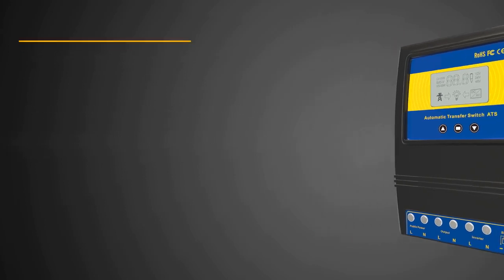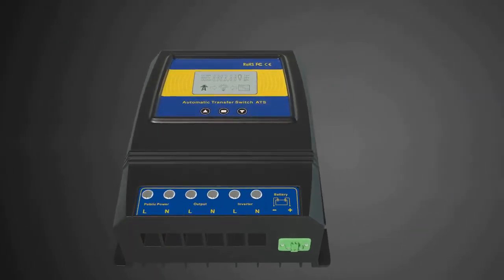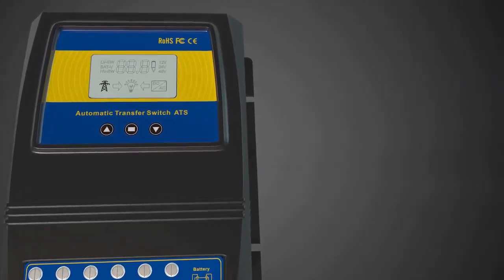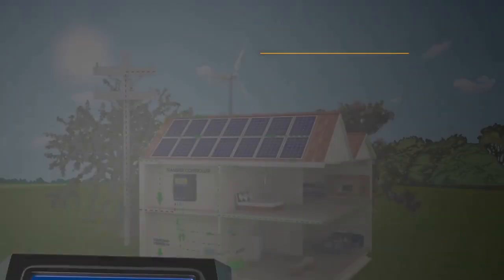The ATS-11's advanced circuitry automatically identifies system conditions. The multi-function LCD display indicates battery voltage, its current state of charge, and overall status. Easy adjustment of battery charge settings requires no jumpers or tools.